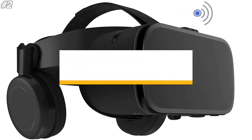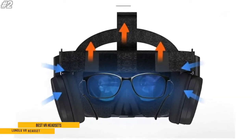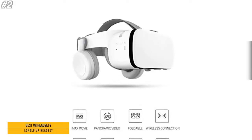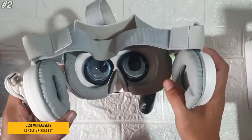The second one is Longlu VR Headset. To let you have a better experience of products, some new design elements are added. First of all, the material is skin-friendly, fashionable, and elegant white PU leather, which has better breathability and is comfortable.